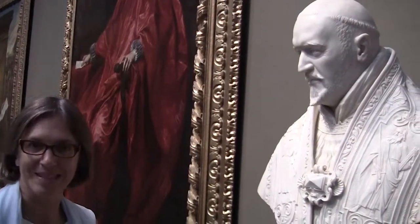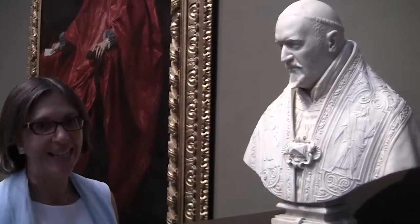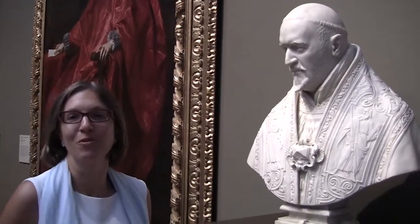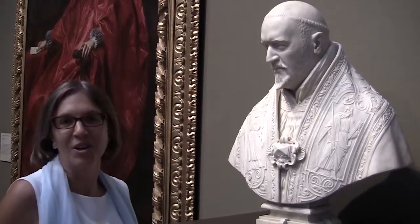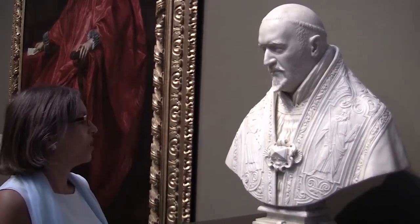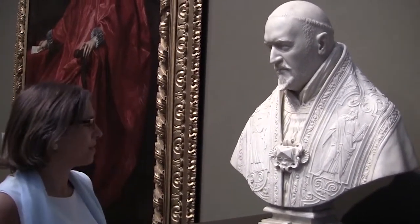But of course, thanks to the fantastic collection that we have here at the Getty, I happen to work on many different artists of many different centuries. But now we will be focusing on one of our masterpieces, a fantastic bust created by Gian Lorenzo Bernini, who was truly the most important sculptor of all the centuries. He was not only a sculptor, but also a painter and an architect. He was truly a genius.